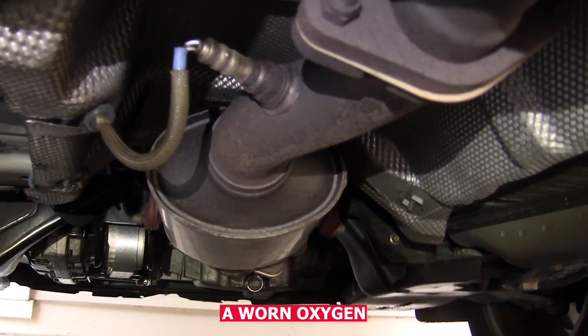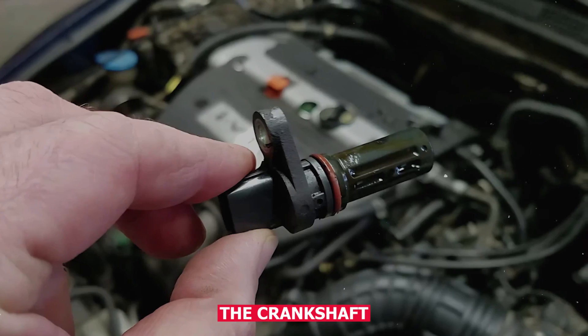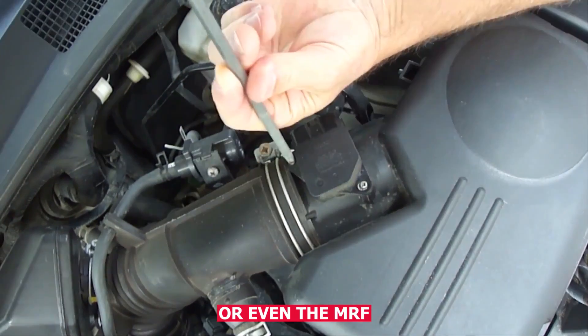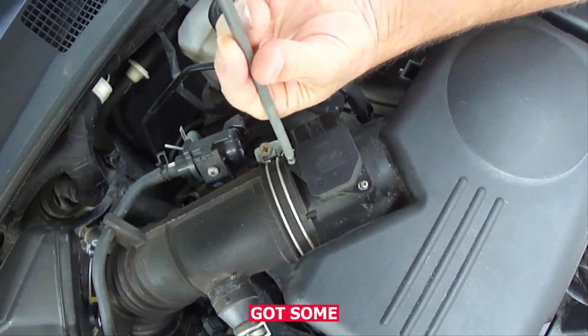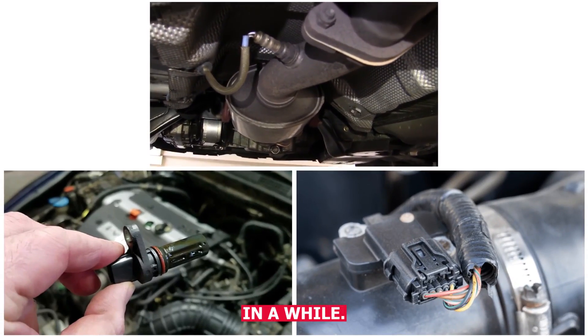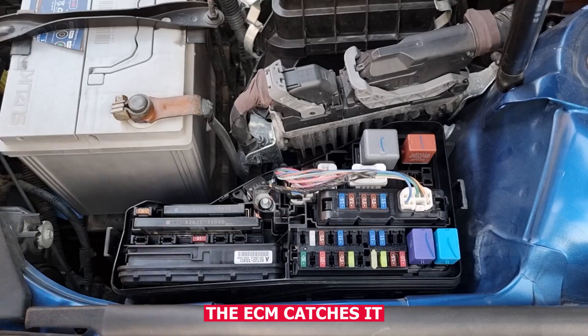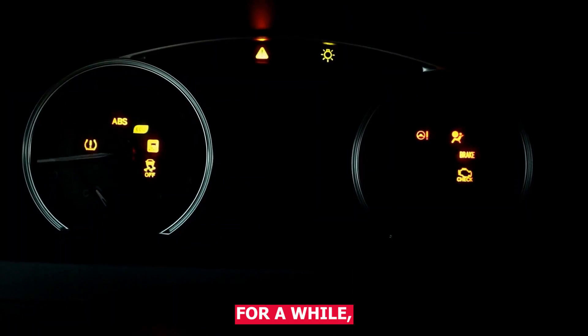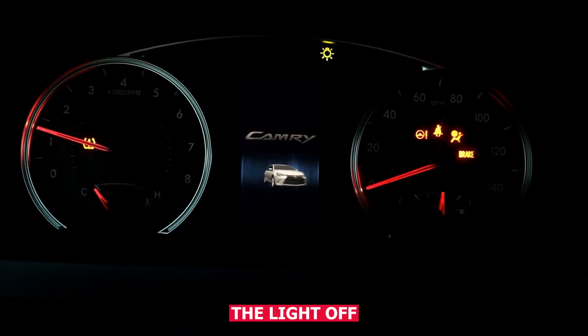You might have a worn oxygen sensor, a crankshaft or camshaft position sensor that's starting to fail, or even a MAF mass airflow sensor that's got some dirt on it. These sensors might send a weird reading just once in a while. When it happens, the ECM catches it and throws a code. But if it doesn't happen again for a while, the computer might turn the light off on its own.